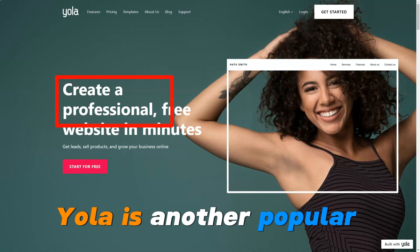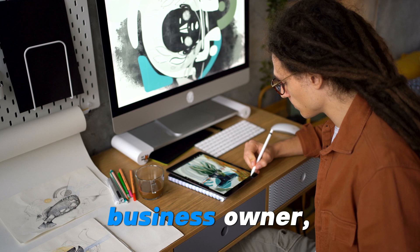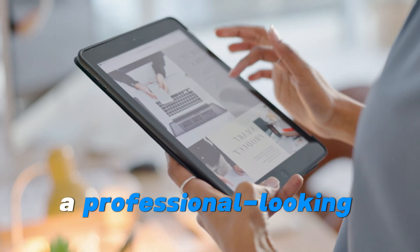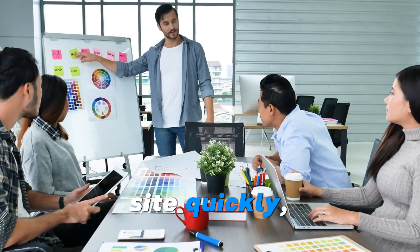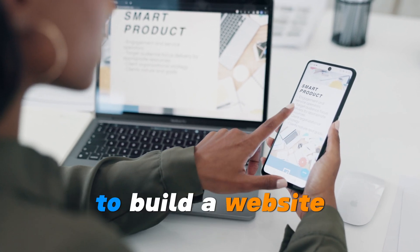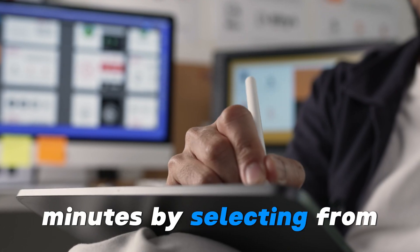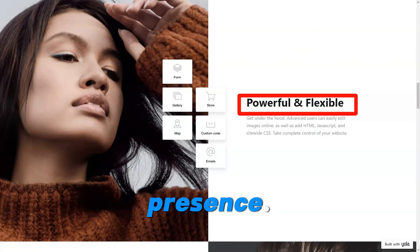Yola is another popular website builder known for its simplicity and efficiency. Whether you're an entrepreneur, a small business owner, or someone looking to build an online portfolio, Yola provides a straightforward solution that allows you to create a professional-looking website without a steep learning curve. This platform is designed to help you launch your site quickly without needing to hire developers or designers. Yola's easy-to-use interface allows anyone to build a website that looks great on both desktop and mobile. Users can build a site in just a few minutes by selecting templates and adding their own content — perfect for those who need a quick online presence.